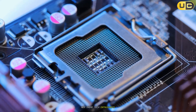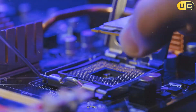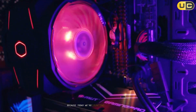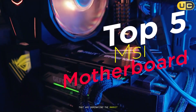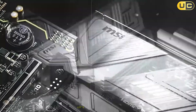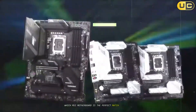Hey there tech enthusiasts, are you ready to dive into the world of MSI motherboards? Are you wondering which MSI board will take your PC build to the next level? Well, you're in luck, because today we're counting down the top 5 MSI motherboards that are dominating the market right now. From budget-friendly options to high-end powerhouses, we've got you covered. Let's jump right in and find out which MSI motherboard is the perfect match for your setup.